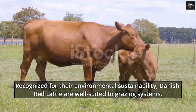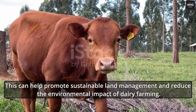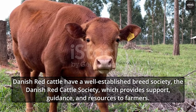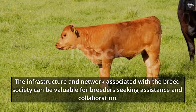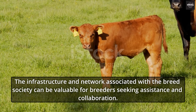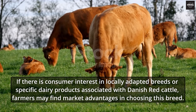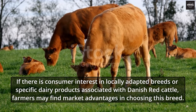Recognized for their environmental sustainability, Danish Red Cattle are well-suited to grazing systems, helping to promote sustainable land management and reduce the environmental impact of dairy farming. Danish Red Cattle have a well-established breed society — the Danish Red Cattle Society — which provides support, guidance, and resources to farmers, offering valuable infrastructure and networking. Depending on the region, there may also be market demand for Danish Red Cattle or their milk, giving farmers potential market advantages in choosing this breed.